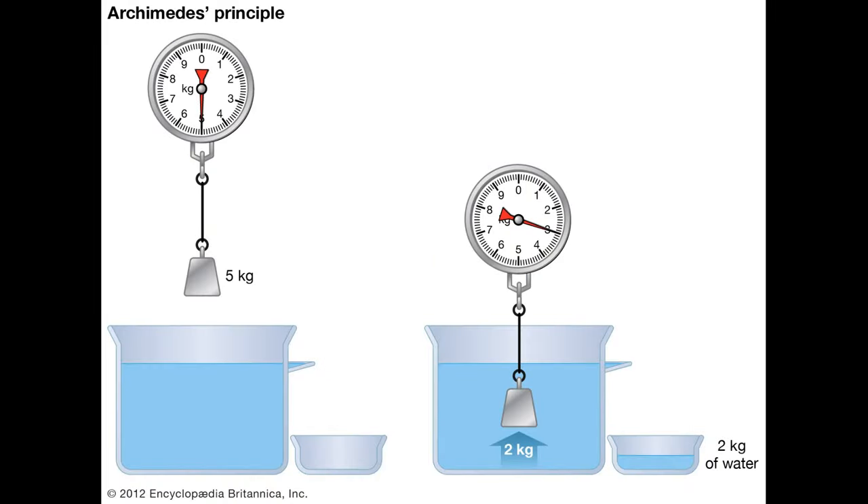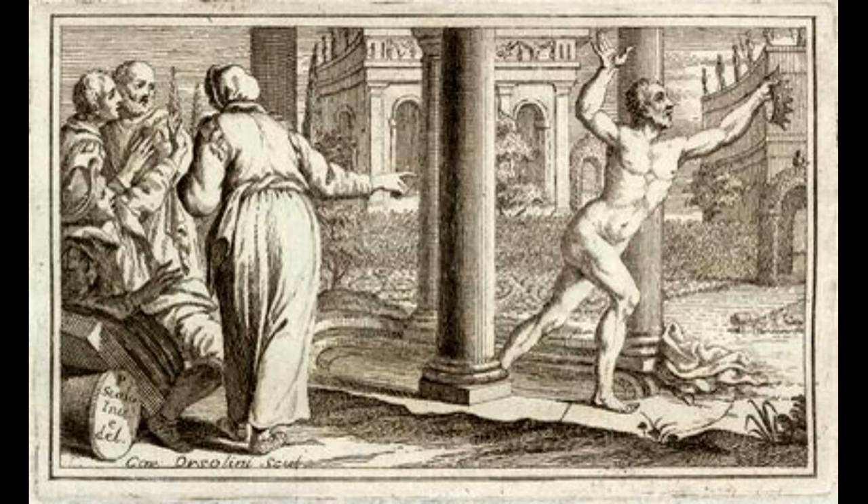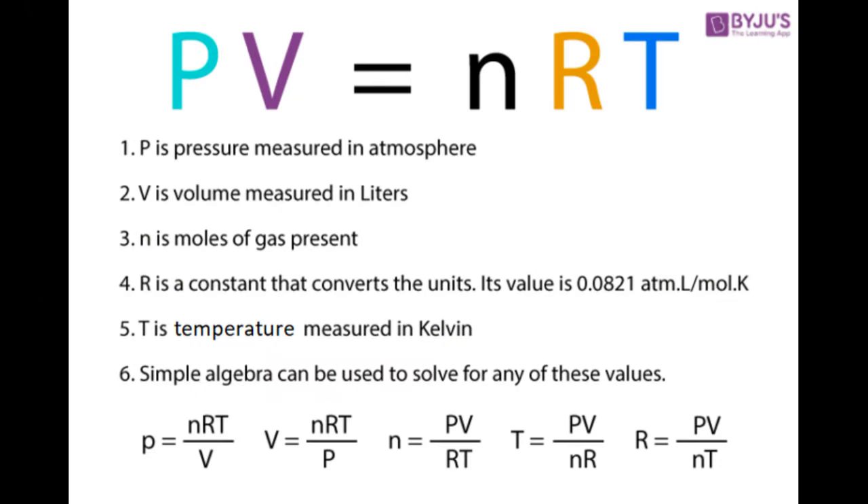This demonstrates both Archimedes' principle and the ideal gas law. Archimedes' principle states that the upward buoyant force exerted on an object immersed in a fluid is equal to the weight of the fluid that the object displaces. Allegedly, Archimedes jumped out of his bath and ran naked down the street shouting 'Eureka,' which means 'I have found it' in ancient Greek, upon his formulation of this idea. As for the ideal gas law, this states that for gases, pressure and volume are inversely related, and clearly the straw's gas bubble gets smaller when pressure is applied to the water.